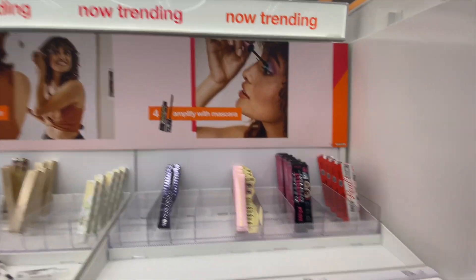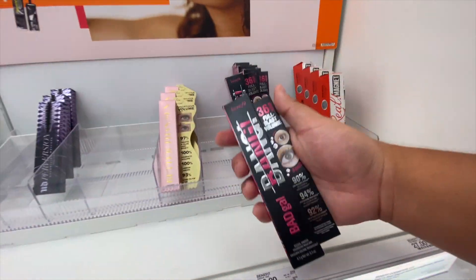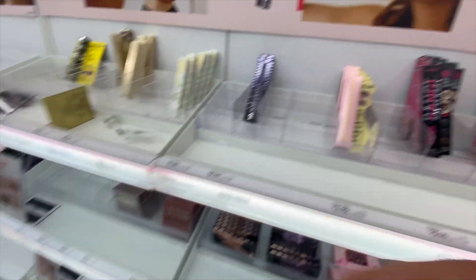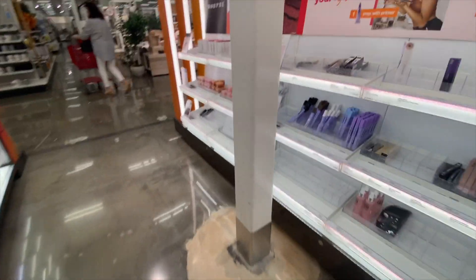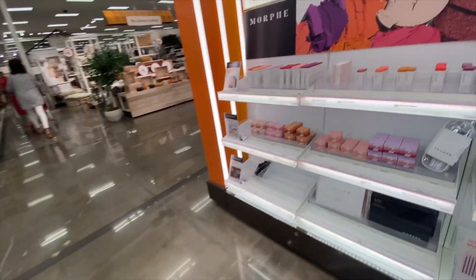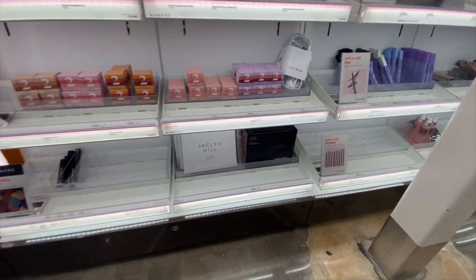We came across this now-trending section. They got mascara here — I love this mascara, so I'm going to take one of these. We got more Smashbox, Too Faced, Urban Decay, and Morphe here.